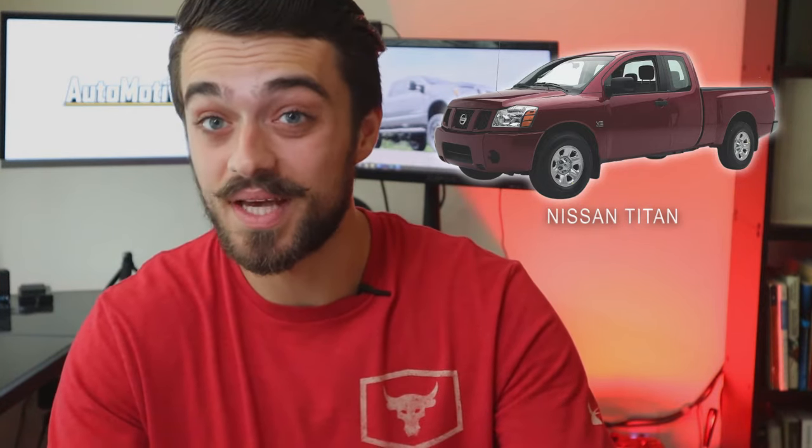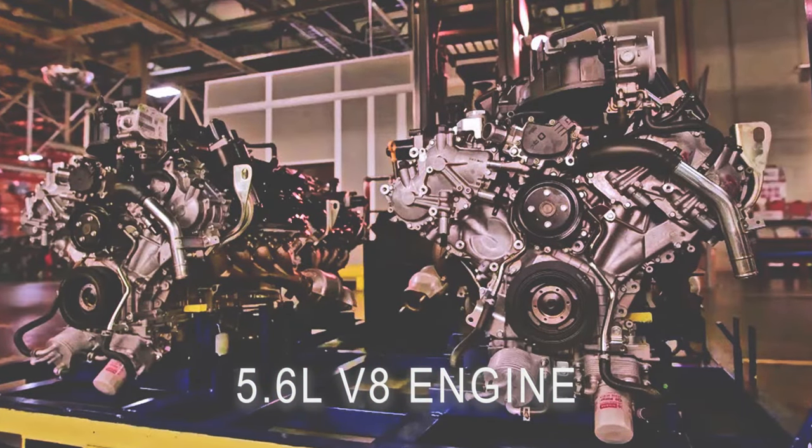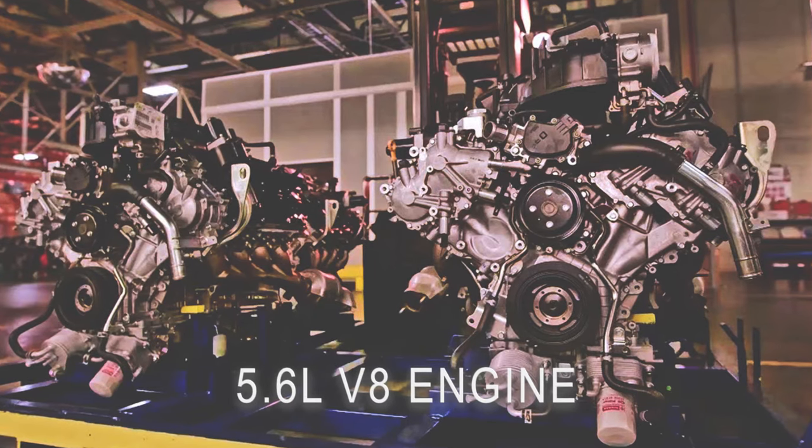Named after the titans of Greek mythology, the Nissan Titan development started in 1999 and finally went into production in 2003, going on sale in 2004. Nissan threw in a beefy 5.6 liter V8 that had great power and pretty outstanding towing capabilities. If taken care of properly, you should see at least 250,000 miles — some with upwards of 400,000 miles — but with that said, it still has issues.